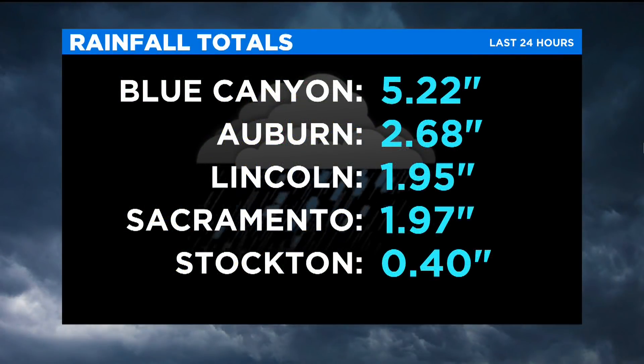I'm Jordan Segon with your CBSN Sacramento weather update at 1:30 on your Sunday. We're starting off with a look at some of our rainfall totals throughout the area. It's been very active outside and we've been seeing over five inches of rain up in Blue Canyon, up in Auburn just a little over two and a half inches, Lincoln just under two inches, and here in Sacramento reporting about just under two inches as well.